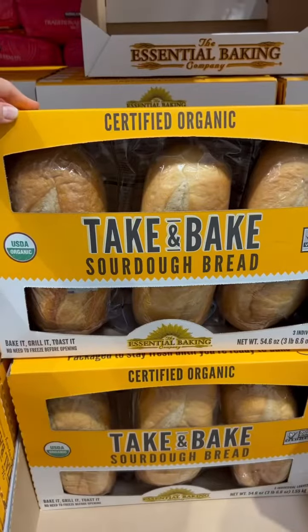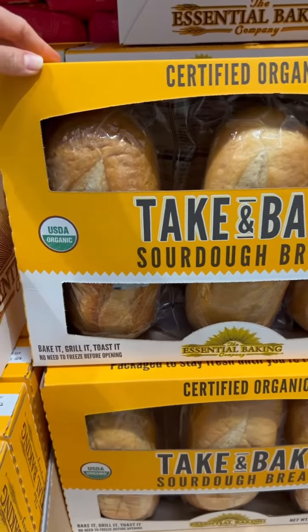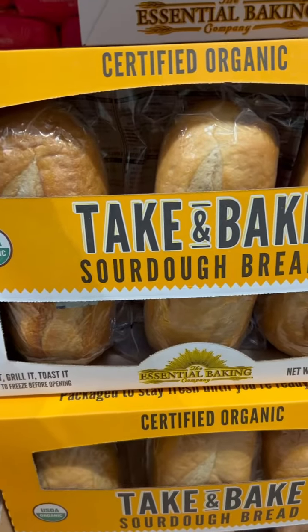Let's go inside Costco and see if we can find products with less sugar in them. The American Heart Association recommends that we get no more than 25 grams of added sugar per day.